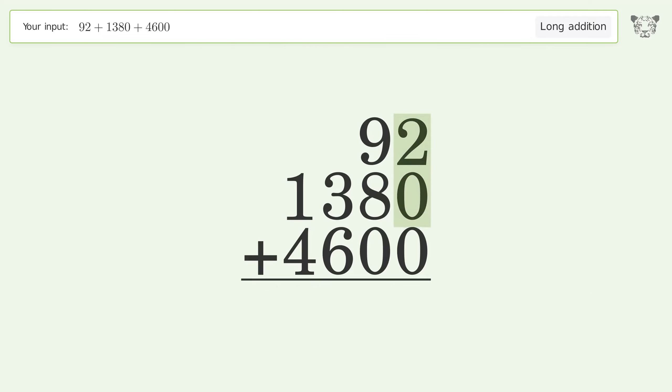2 plus 0 plus 0 equals 2. 9 plus 8 plus 0 equals 17 — carry 1 to the hundreds place.